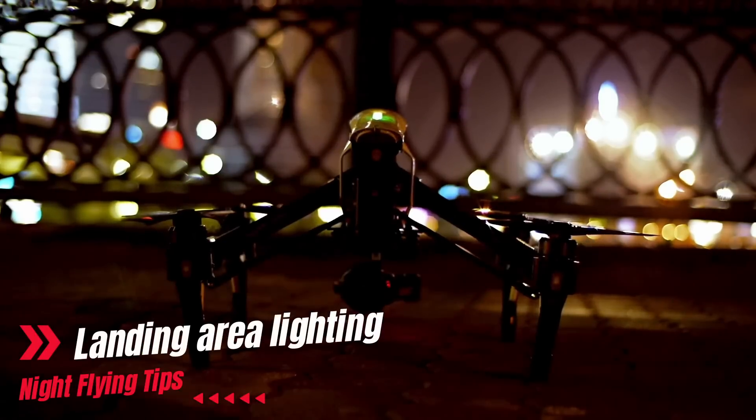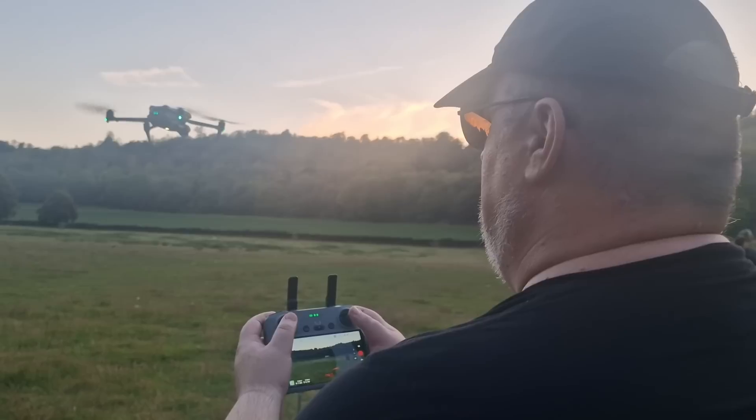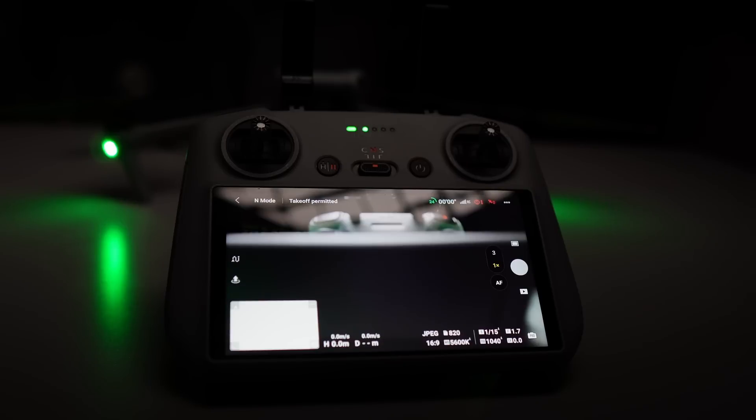The fourth tip is about your launch site — illuminate it. Personally I use a studio light with a battery, which gives a great amount of light to take off and land with. You can also use decent panel or torch lights to create a safer area to operate within. This helps with eye adjustment when looking from the screen or sky to the dark ground. A lot of night flying issues that end up damaging drones actually happen in the last few seconds of the flight. Ensure the light you use is pointed towards the ground so that you don't dazzle yourself.